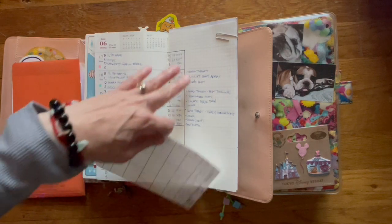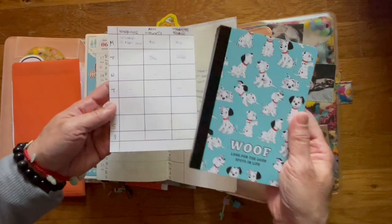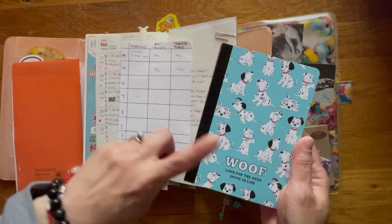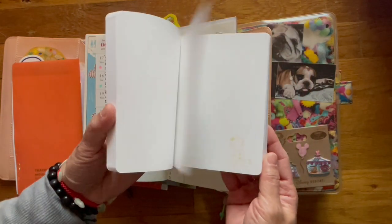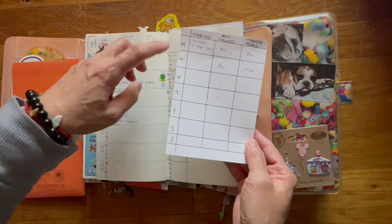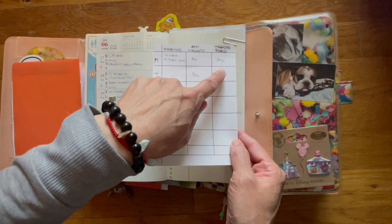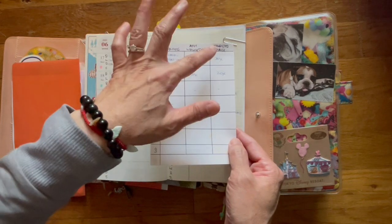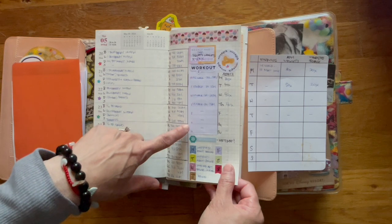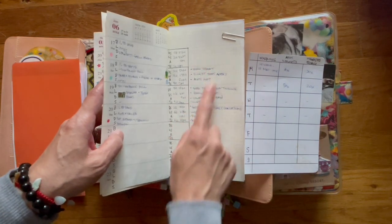My intent was to try to get back into exercising, which is what this is. This is the Hobonichi paper — the Dalmatian one. They're blank papers. So I ripped out a sheet and then wrote down the days of the week — arm weight exercises and squats using weights. Here's an example of where I would use it to keep track of my workouts.